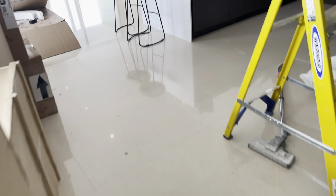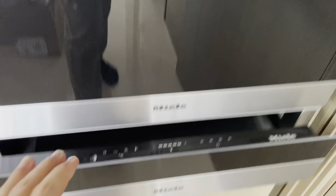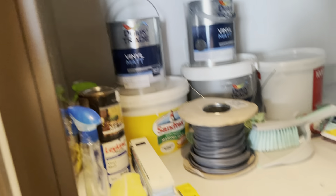This is the kitchen — loads of cupboard space, cupboard space on the top there as well. Down below you have three ovens — one, two, three — a coffee machine, plate warmer, cupboard space at the top, and then you have the laundry with a separate washer and dryer.